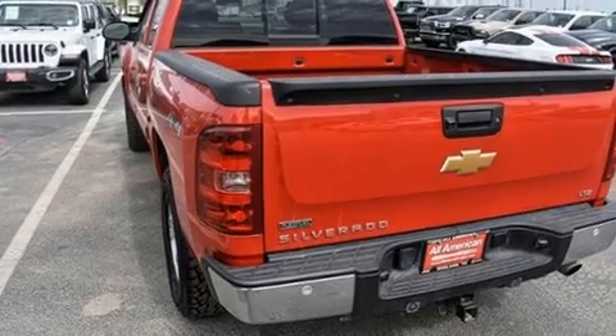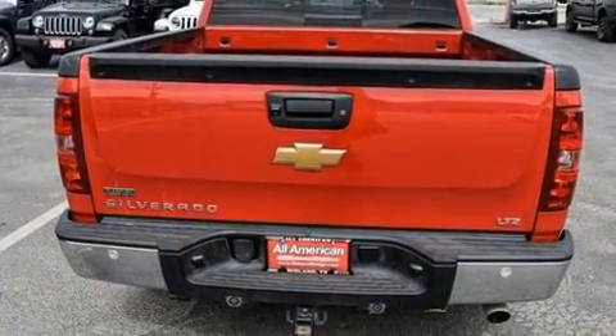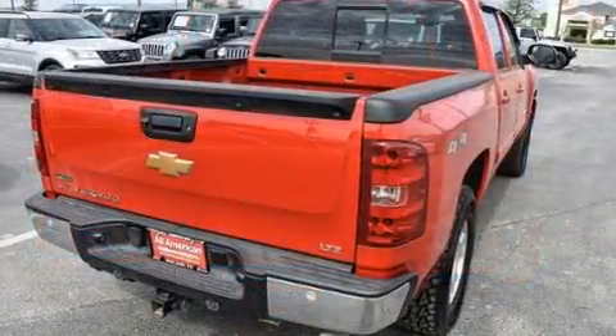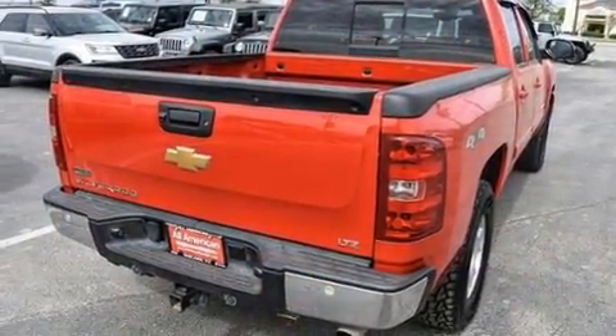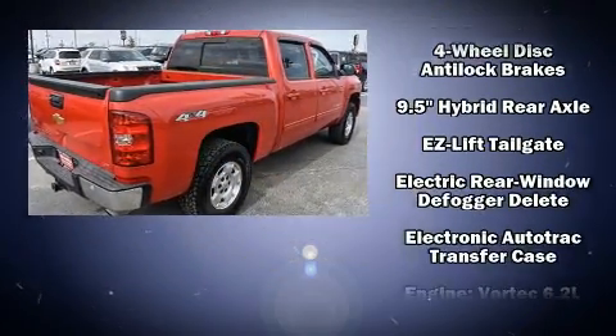Power adjustable pedals allow the driver to optimize his or her driving position, enhancing visibility, comfort, and safety. The premium sound system features seven speakers, providing you and your passengers a sensational audio experience.